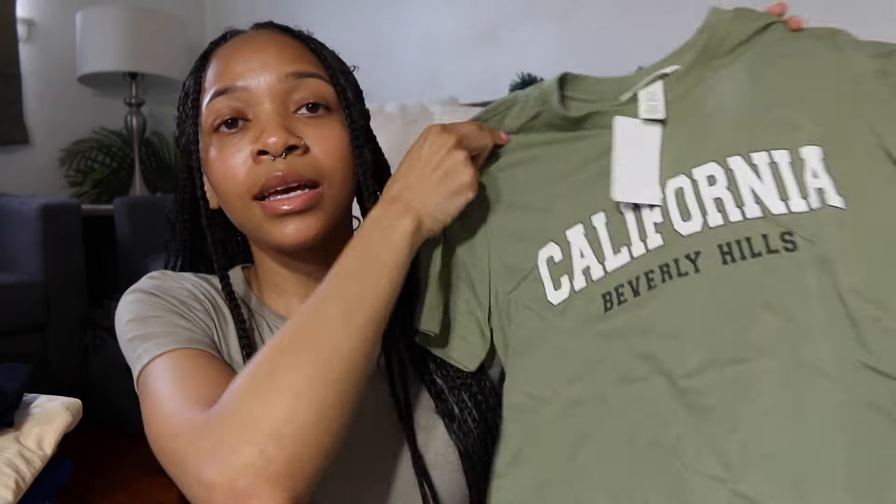Moving on to H&M. The first thing I got is this California Beverly Hills t-shirt — it was on clearance for $6.99. What a steal! I really like this and I'm going to wear the crap out of it.